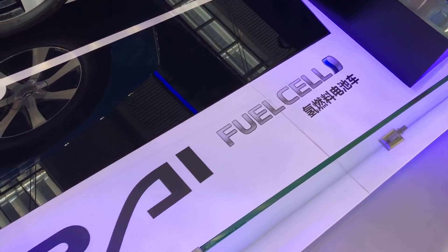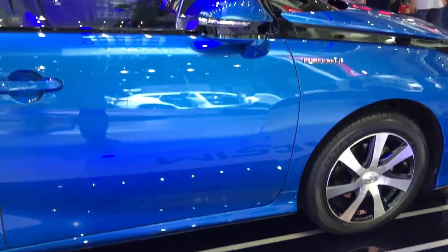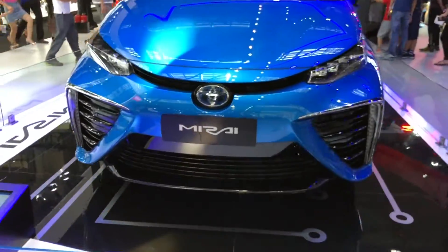Back to Toyota, we saw a different face — the Mirai. Not only was it one of the more futuristic Toyotas I've ever seen, its power also runs entirely on hydrogen, making it basically very green.